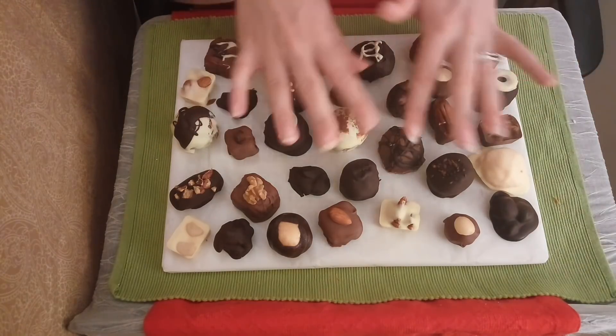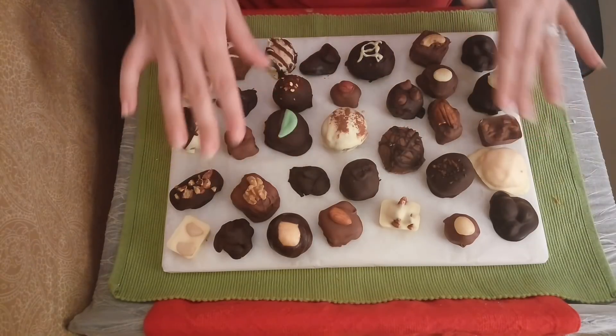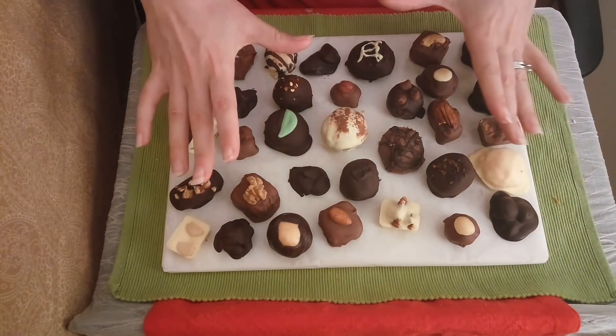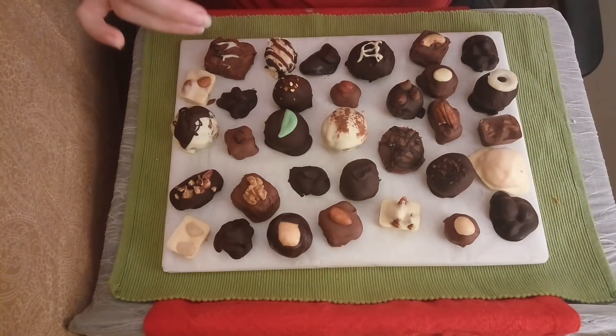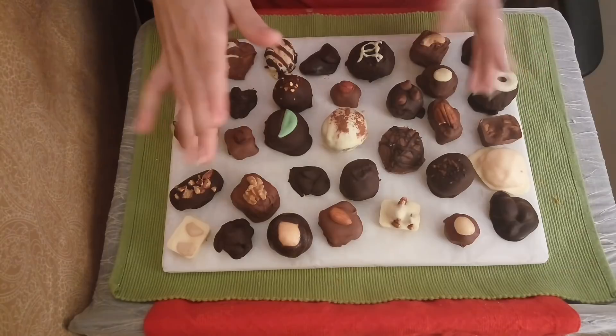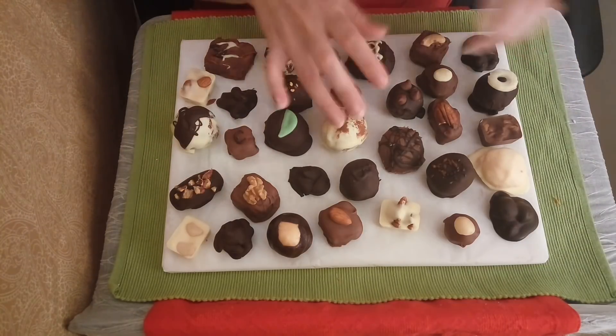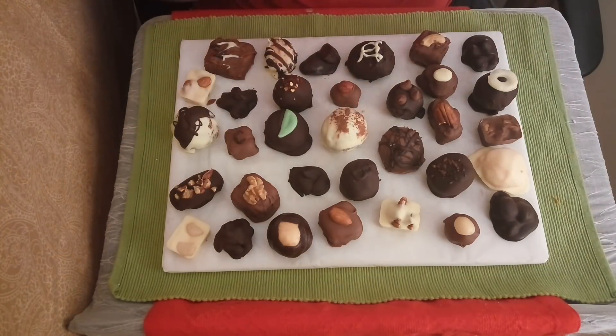You can actually get, if you prefer to just have nut caramels, a normal sized box — which is the 24-piece — full of just the caramel varieties, the nut and caramel varieties, so it just has nut clusters and caramels. If you prefer a little bit more variety, then we throw the creams and the bonbons in there as well.